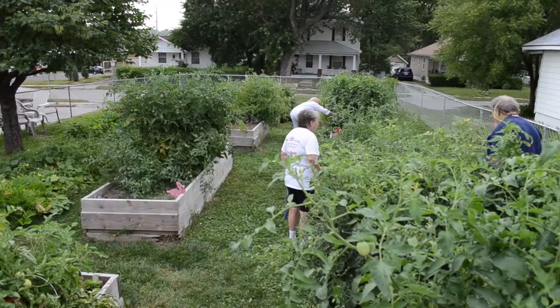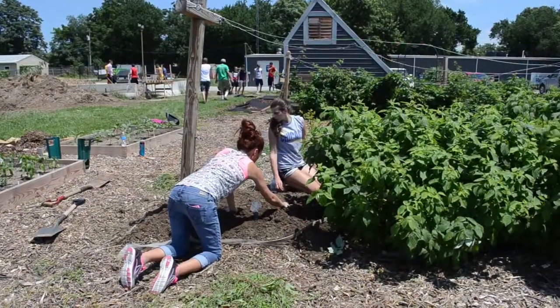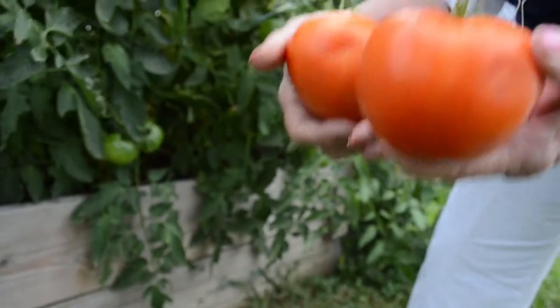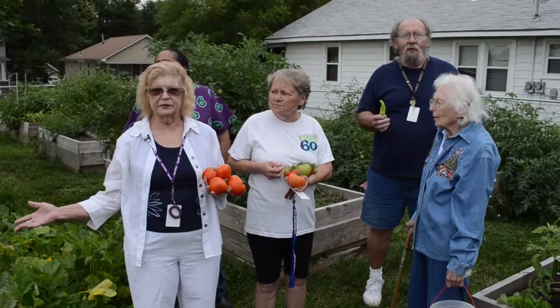It is a community garden project that takes the access to food to the people rather than the people trying to find the access. We do 24 school and community gardens in Independence. We've had tomatoes,